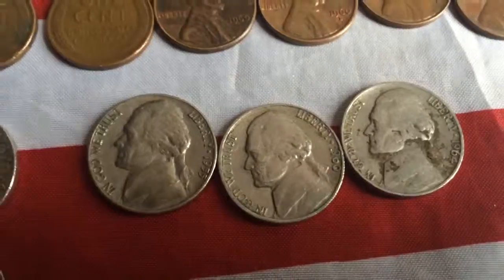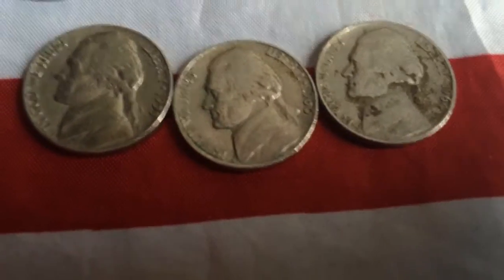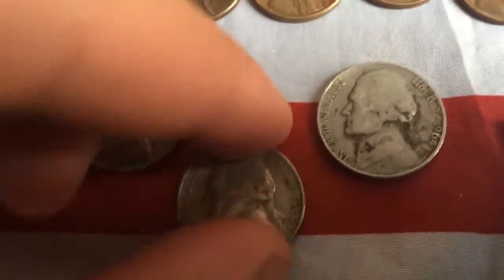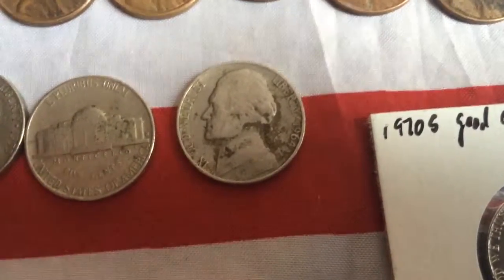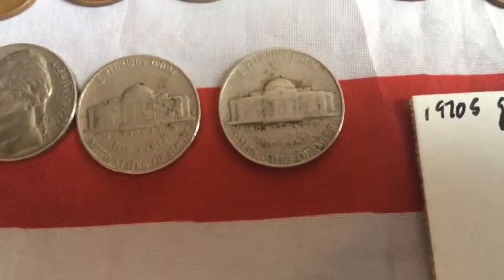And then a 1960 Denver, and then a 1964 — Philly, I mean Philly. My bad.